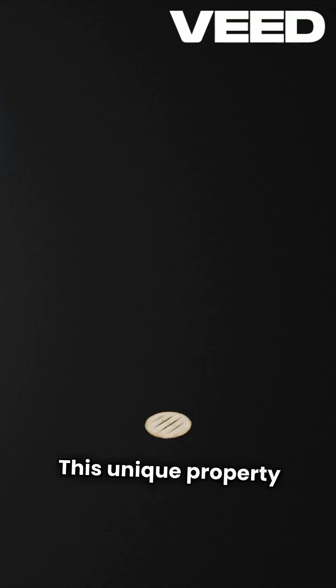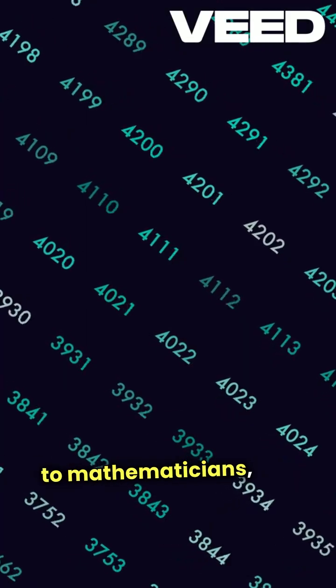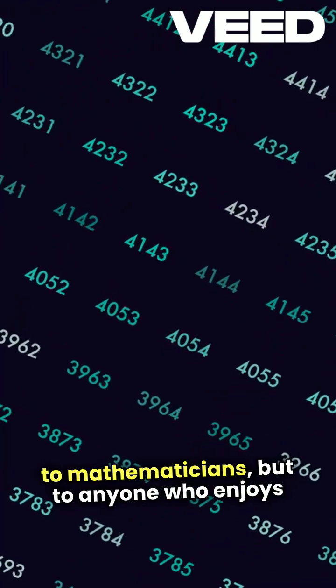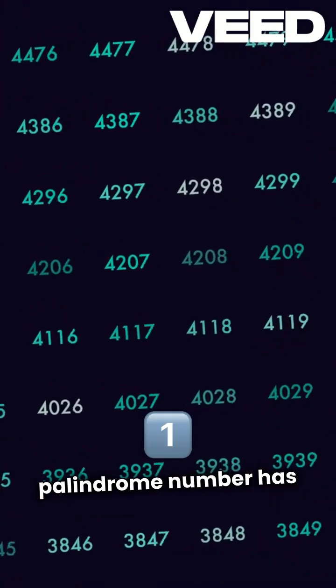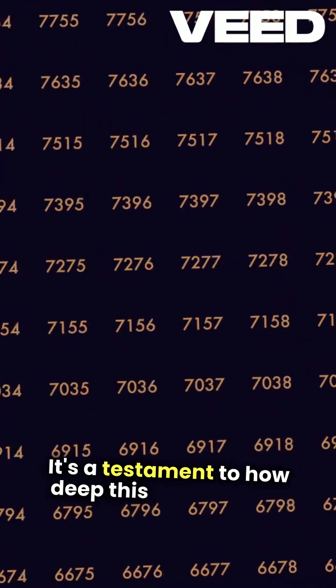This unique property makes them intriguing not just to mathematicians, but to anyone who enjoys patterns. Did you know that the largest known palindrome number has over 17 million digits? It's a testament to how deep this concept can go.